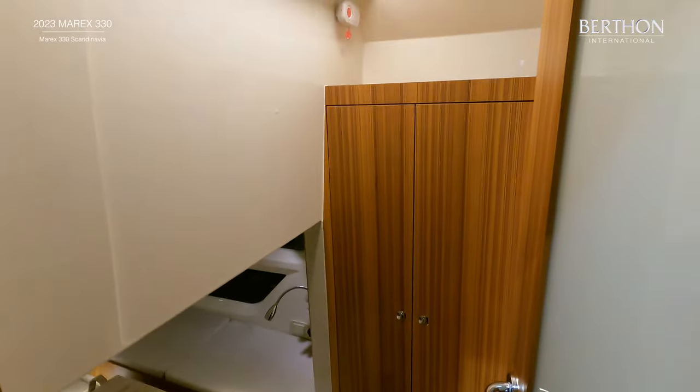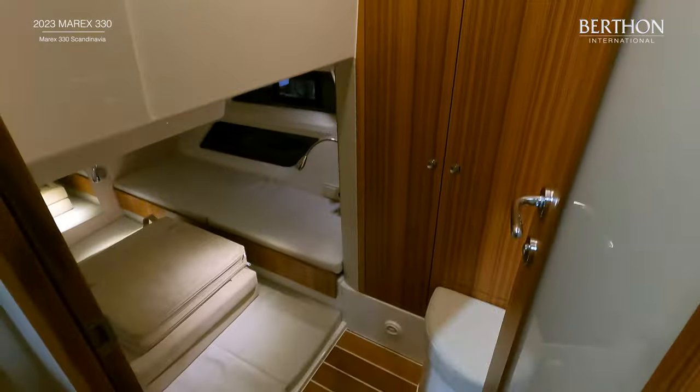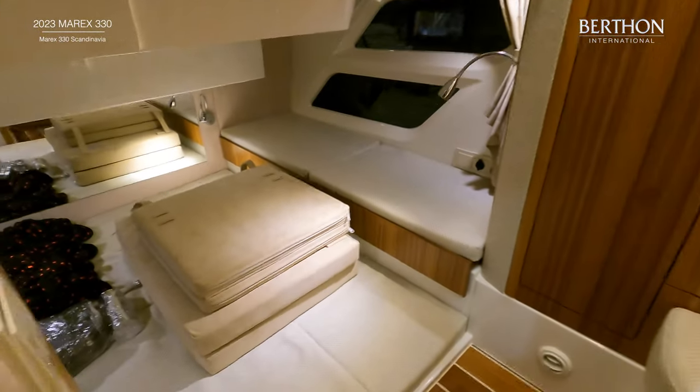The aft cabin has standing headroom as you enter, and the berth is full beam with large windows on both sides. There is also a generous shelved and hanging locker.